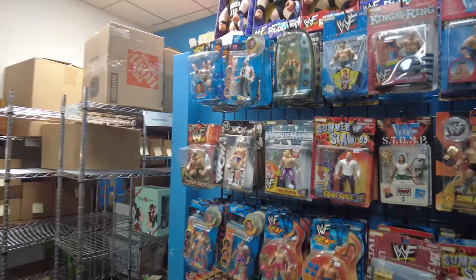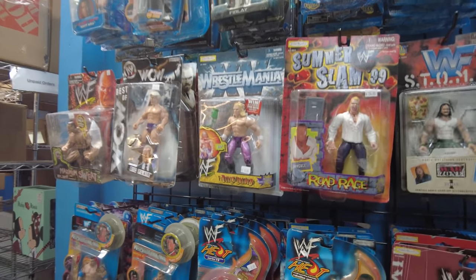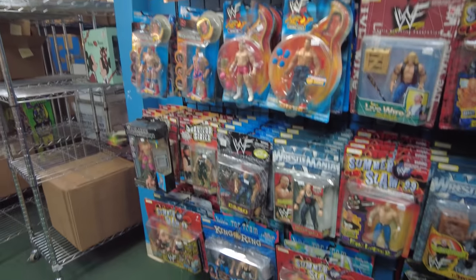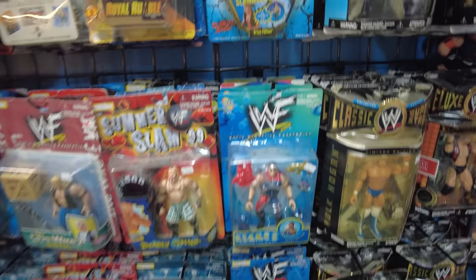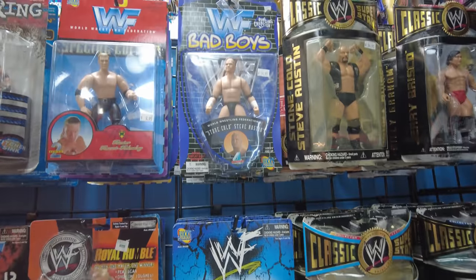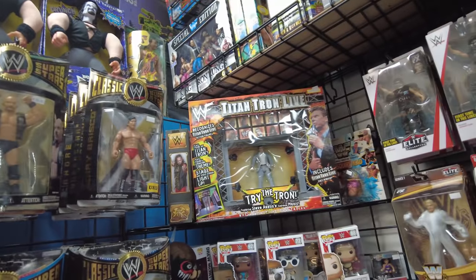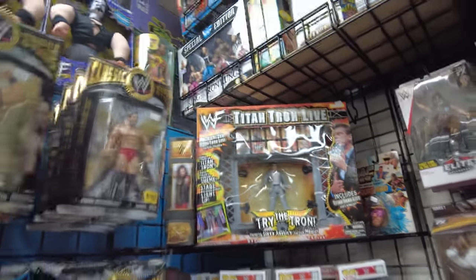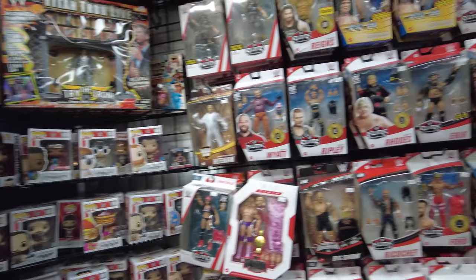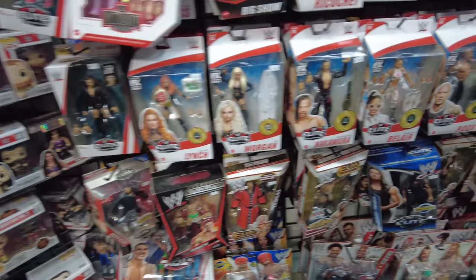Here's all the wrestling stuff, which is cool. Got Gang and Grail. There's a Triple H. Got Stomps. Got Bone Crunch and Bad Boys. Got some of the classic superstars - the Titantron. Might have to grab one of those Titantrons just for that Vince figure that's in there. Got some Elites. Got Liv.